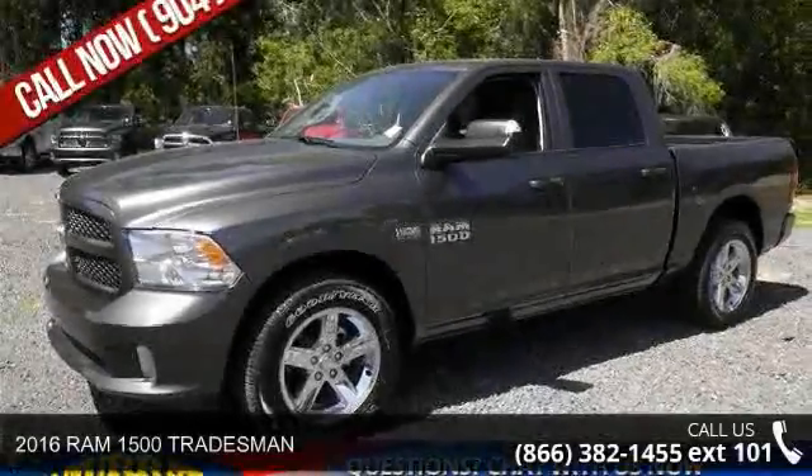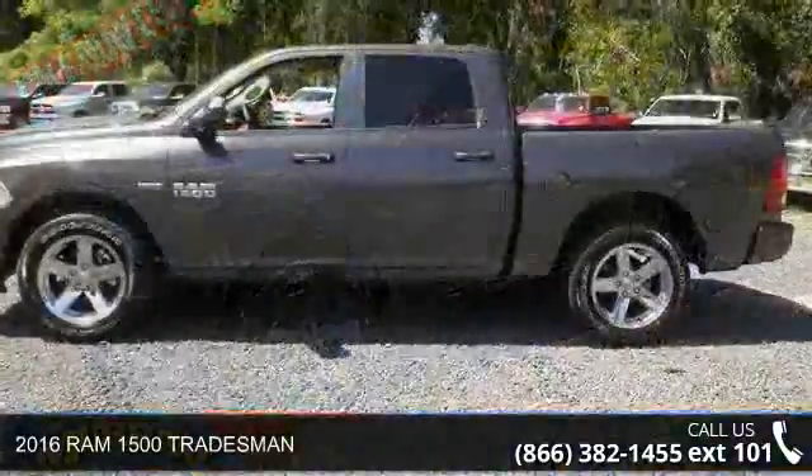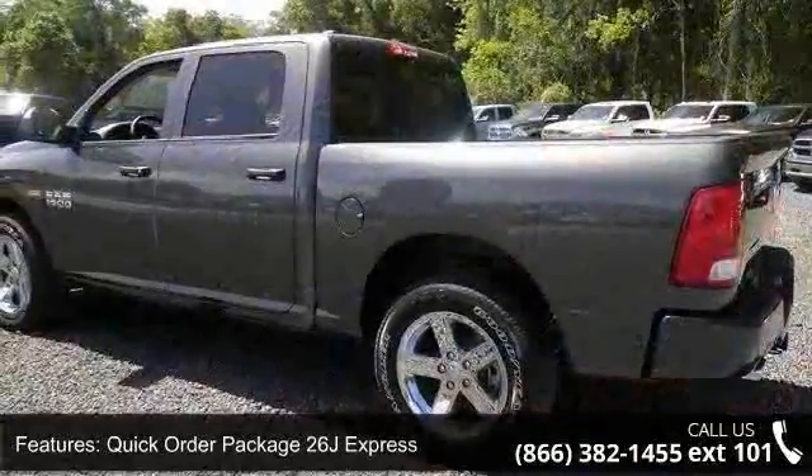Presenting the 2016 Ram 1500 Tradesman. This may be the set of wheels you've been looking for. This vehicle comes with a reliable 8-cylinder engine connected to a smooth shifting automatic transmission.